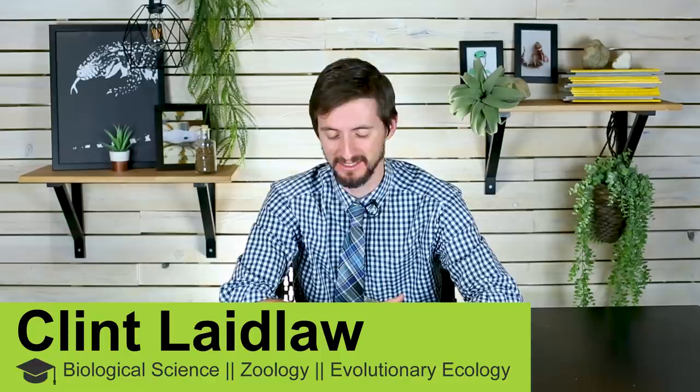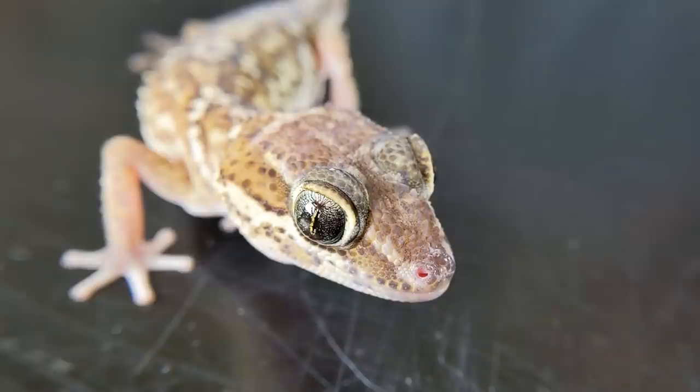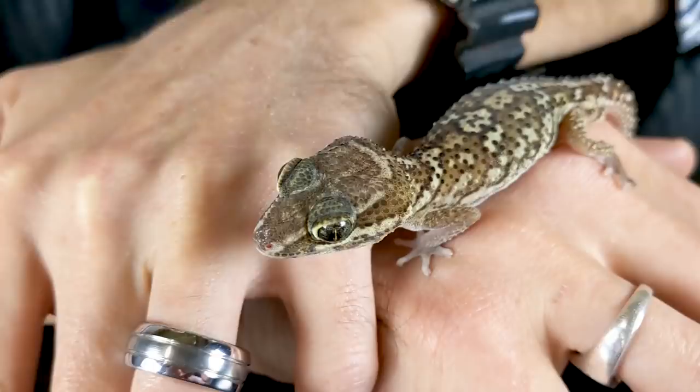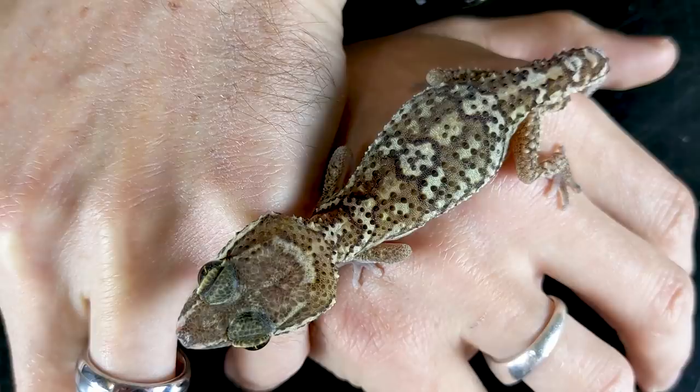I'm here today with my male Pictus gecko. I just got a group of four Pictus geckos when I went to the Tinley Park Reptile Expo — I was not planning to buy anything there because I'd have to ship it home, but I've been looking for Pictus geckos for a long time. The Pictus gecko is in my opinion one of the very best pet lizards for beginners, but also for intermediate and advanced keepers. The only reason they weren't on our original top five reptiles for beginners list is because they can be a little bit difficult to find — they used to not be so uncommon, but they have become fairly difficult to come across here in the United States.